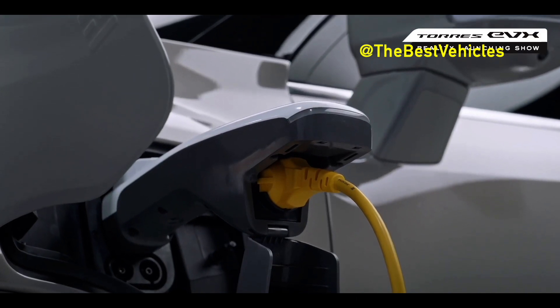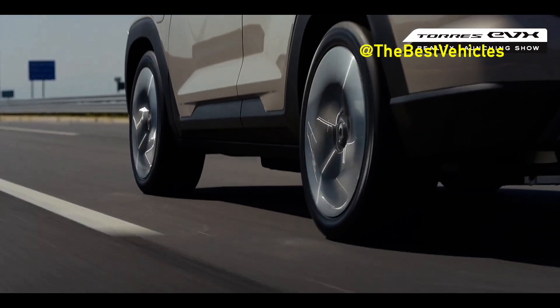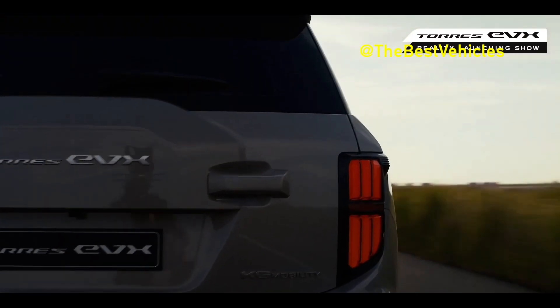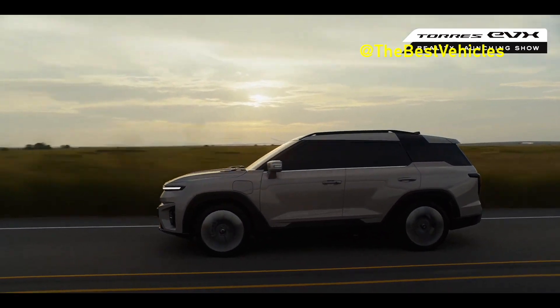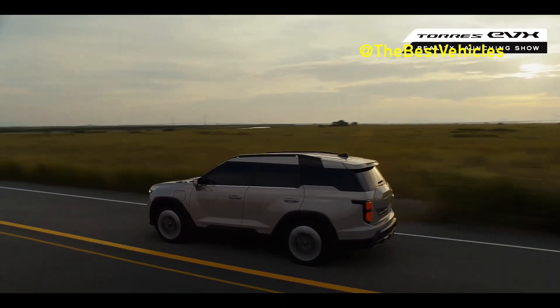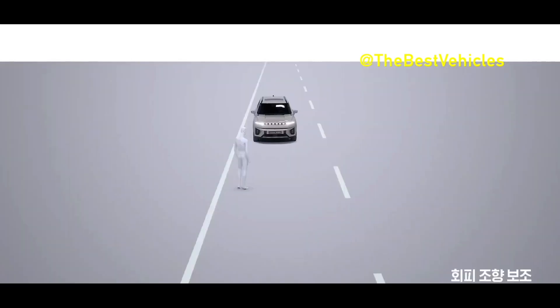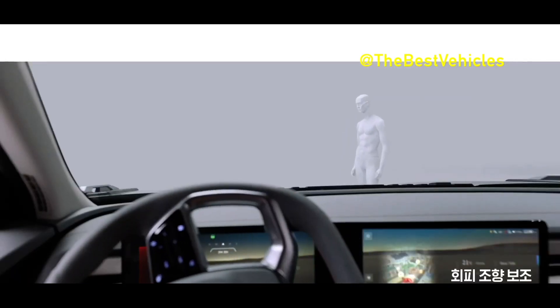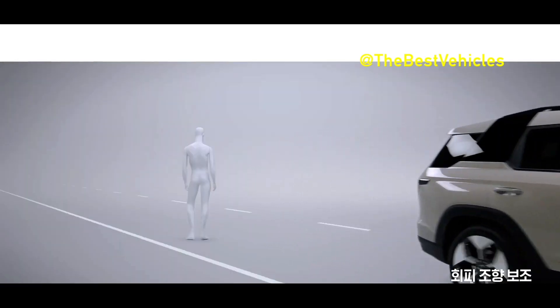The Torres EVX comes equipped with a 152.2 kW front-wheel drive motor, delivering a maximum output of 207 hp and 34.6 kg force-m of torque. This marks a significant performance increase, with roughly 22% more maximum output and 21% more torque compared to its internal combustion engine predecessor. Drivers have the option of selecting from four driving modes — comfort, sports, eco, and winter — allowing for a tailored driving experience.